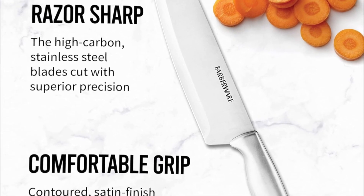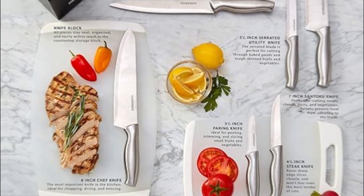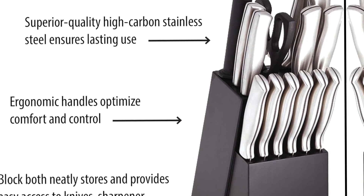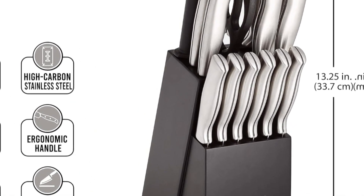Comfort grip: featuring a satin finish, the handles are crafted from stainless steel and are ergonomically designed for a comfortable grip. Each knife is perfectly balanced for precision while cutting. Perfect set for back to college — best gift for new college students, grads, newlyweds, or anyone setting up a first-time kitchen. A great set for those who know their way around a kitchen, or for newbie chefs just learning the ropes.